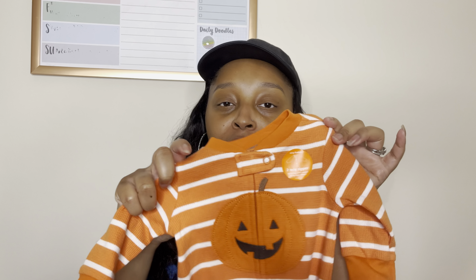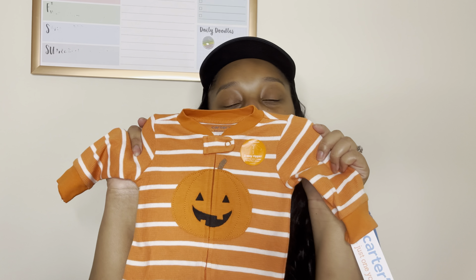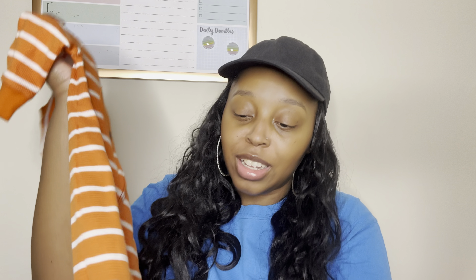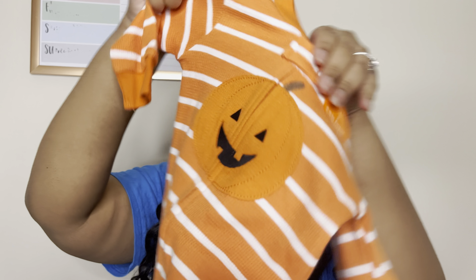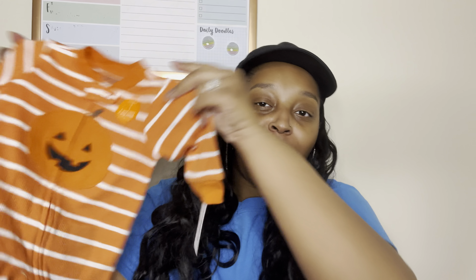I also wanted to show y'all one other thing — I picked up something from Target. I got this super cute little Halloween sleeper for my little boy. How freaking cute — look at the little feet! I had to pick this up.